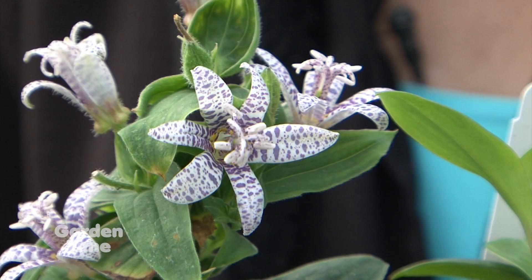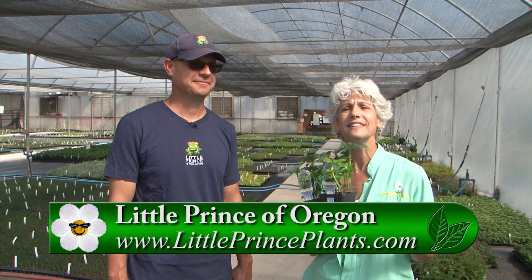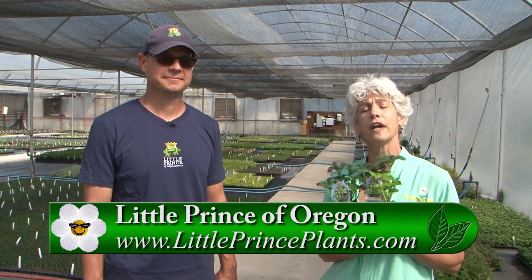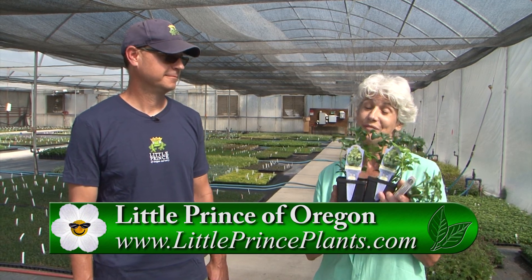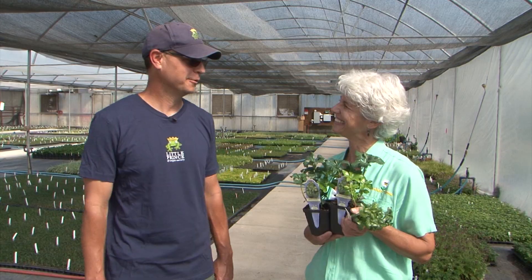So Mike, if I take one of these to my garden, will I get some beneficials? Well, it definitely could. Take a lead from the experts at Little Prince — in your own garden, make sure you know the pests you're going to be treating for and spray as a last resort. And really, take some Little Prince home to your garden. Thanks so much. Thanks for coming out. Appreciate it.